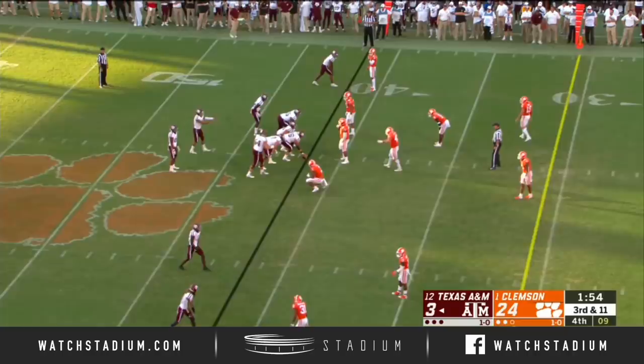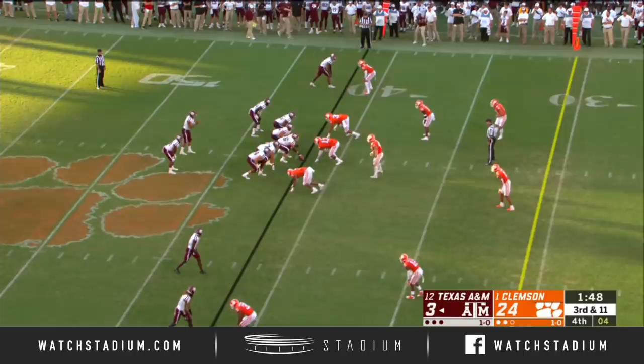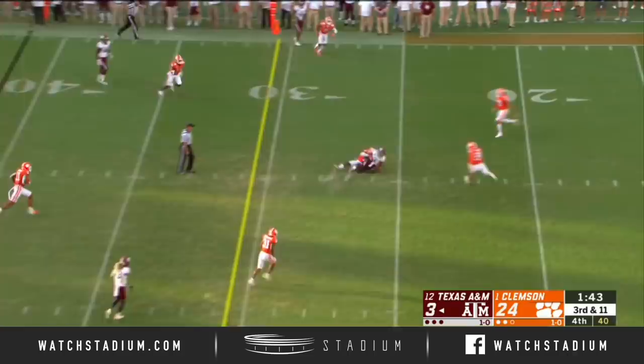Turner's become a force here at Clemson. He really emerged in the College Football Playoff last year with his first career interception in the semifinal against Notre Dame, and had four tackles in a solid game against Alabama.